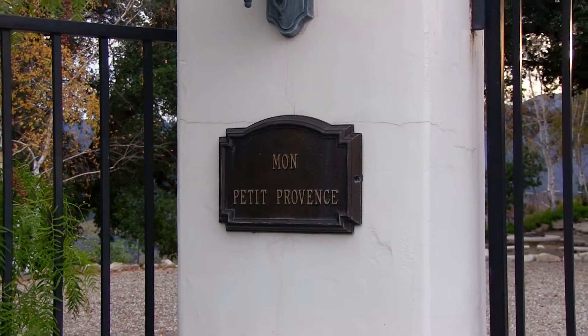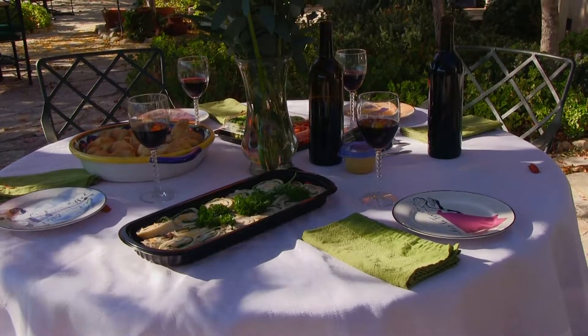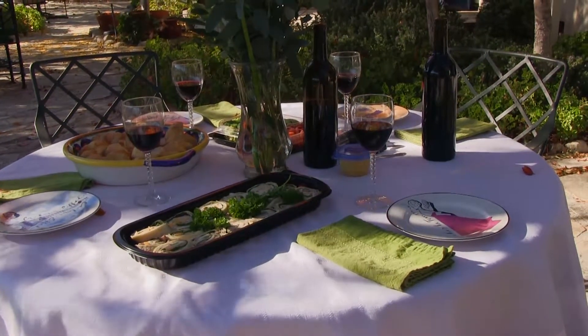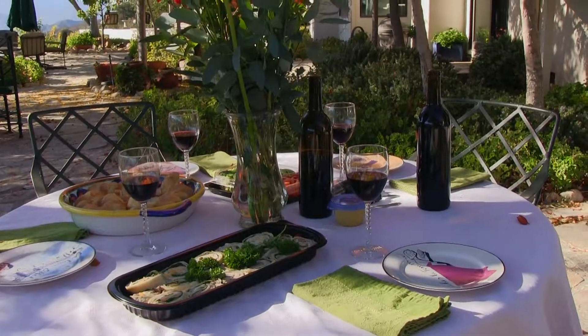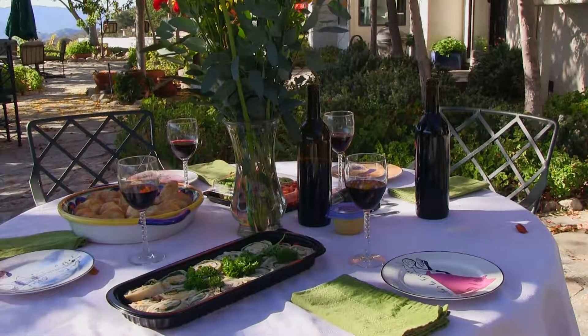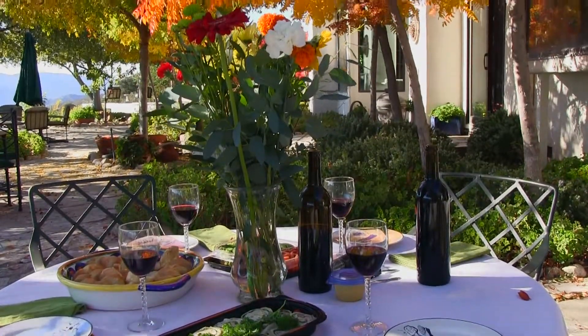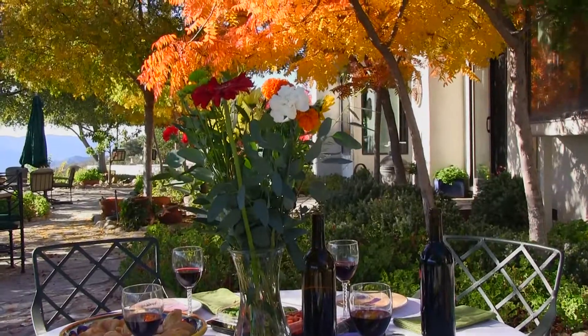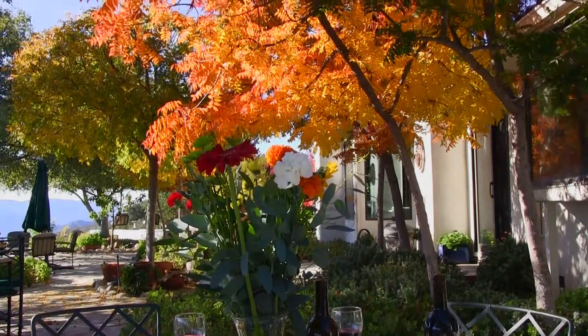Welcome to Montpetit Provence — it's fabulous to have a picnic right out on the gorgeous patio that surrounds the entire Montpetit Provence villa. We see all the food and the wine we're going to enjoy here shortly, but you must also take a look at all the gorgeous colors. Look at that red way down there, this beautiful yellow.